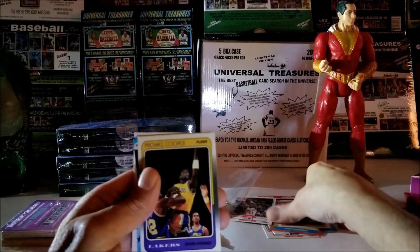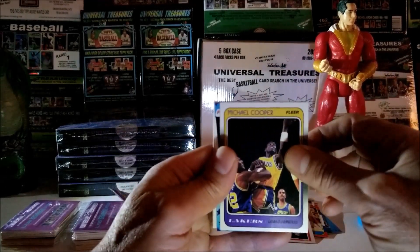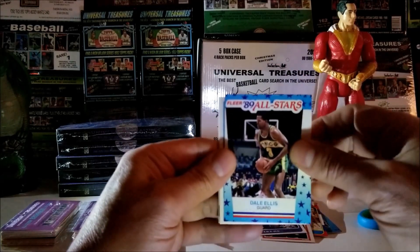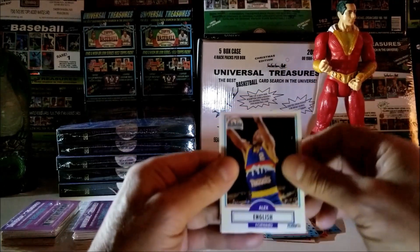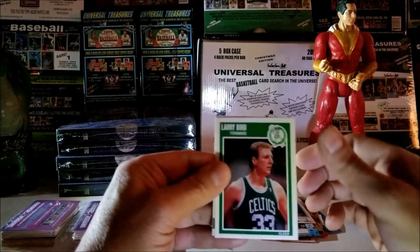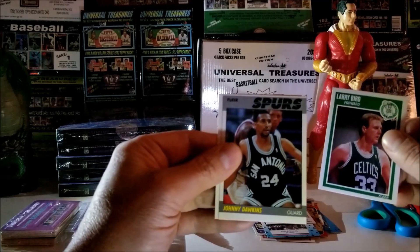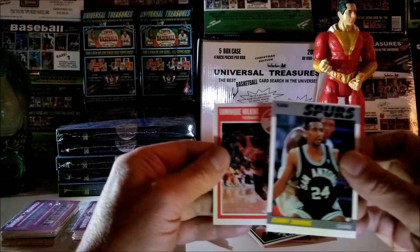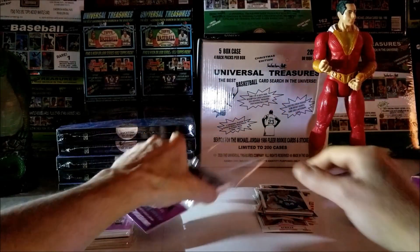I apologize — the card before that was 1989. Then 1988 Michael Cooper. Dale Ellis, 1989 — that's a sticker, All-Star sticker. Alex English, 1990. Larry Bird — nice card, 1989. Johnny Dawkins, 1987. And Dominique Wilkins, 1989. That was the first section of the first rack pack.